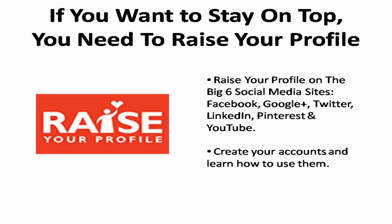If you want to stay on top, you need to raise your profile at least on the big six social media sites: Facebook, Google+, Twitter, LinkedIn, Pinterest, and YouTube, which currently is the second largest search engine on the internet.